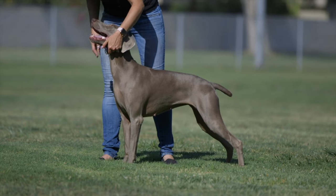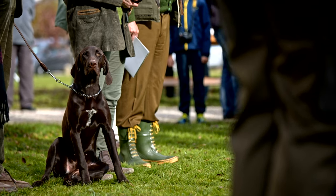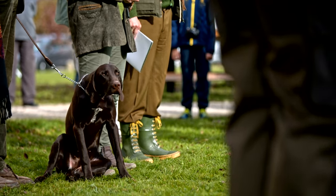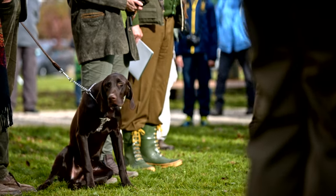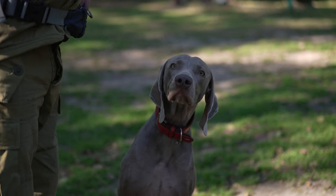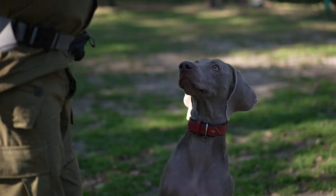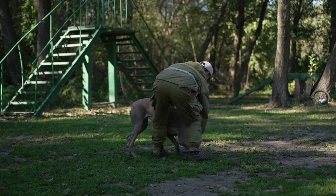Socialization is crucial, as Weimaraners have a strong attachment to their families and can be prone to separation anxiety if left alone for extended periods. Proper training from an early age is essential to channel their intelligence and energy into positive behaviors. Consistent, positive reinforcement-based training methods work best, as Weimaraners respond well to praise and rewards.